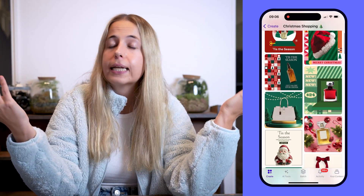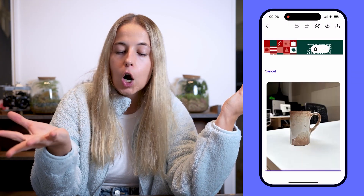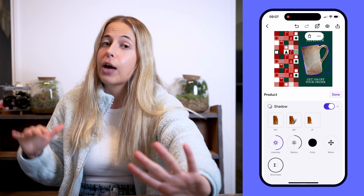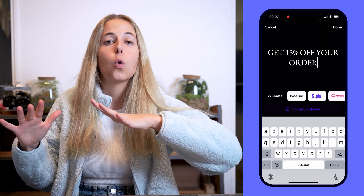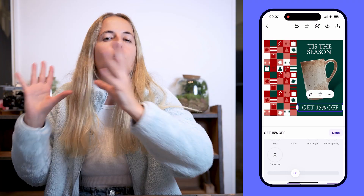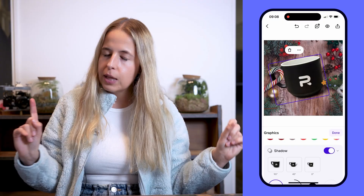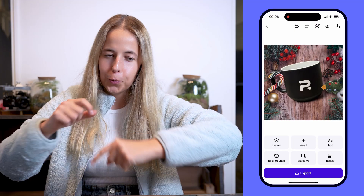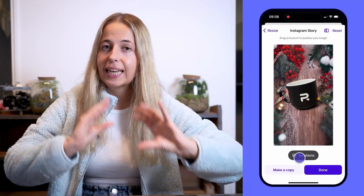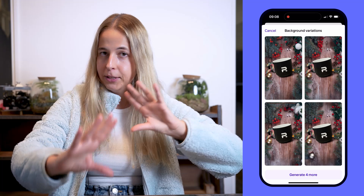For example, you want to let your customers know that these beautiful cups are 15% off during this holiday season. And if you happen to create something really nice for your Instagram story but you also want to use it as a normal Instagram post, the dimensions are not the same. What do you do? You use the resize tool. Whatever graphic you create, you can resize it to fit different dimensions.